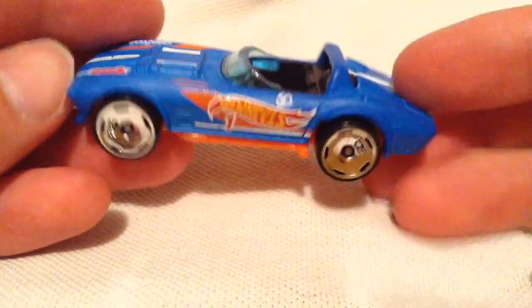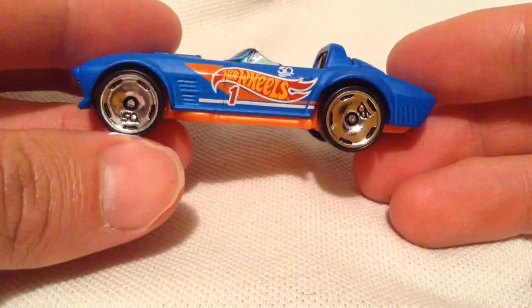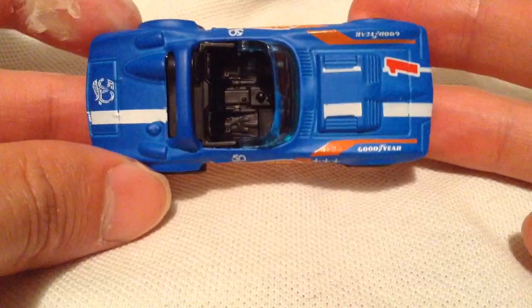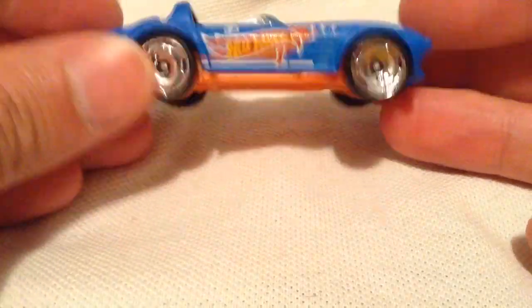Got the 50th anniversary markings. Even the rims are special for the 50th anniversary. Check that out. Very cool. Same thing on the other side there. Cool deco on it.